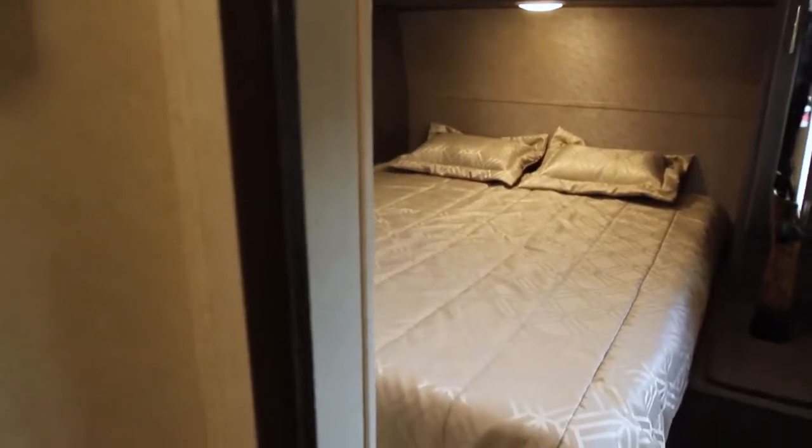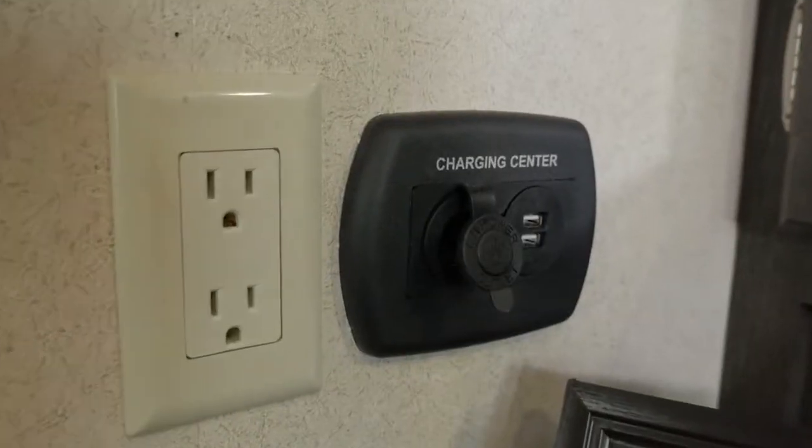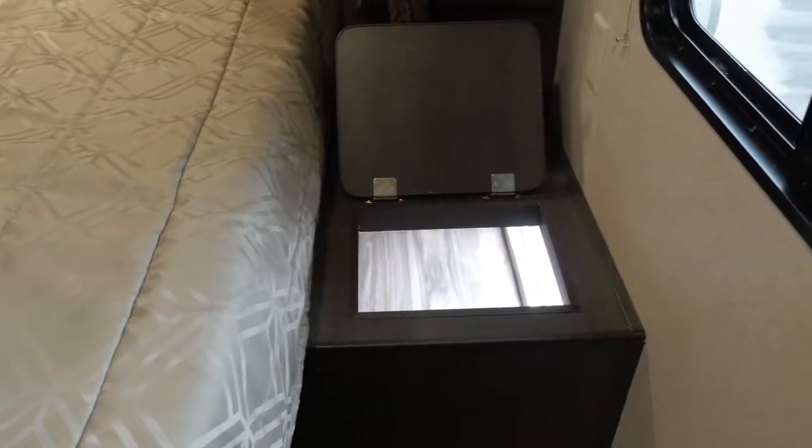Rest your weary head on the queen-size bed, surrounded by features such as deep closet storage, a USB charging station, and an integrated clothes hamper.